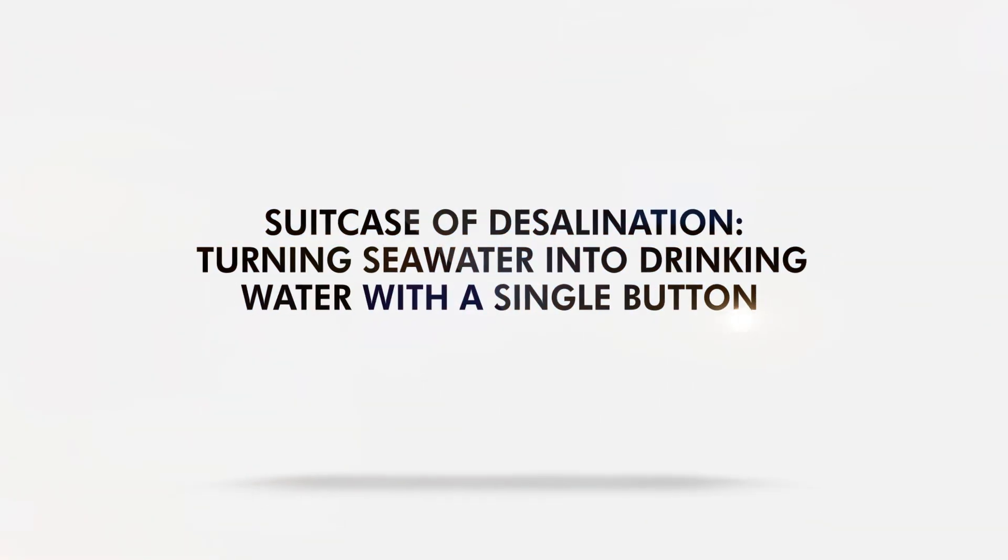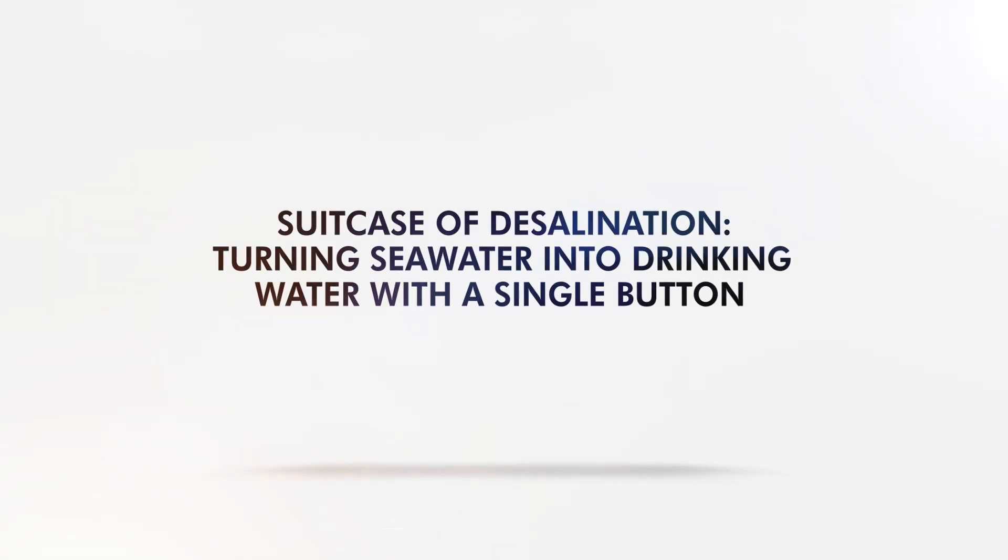What's the use case of desalination? Turning seawater into drinking water with a single suitcase.